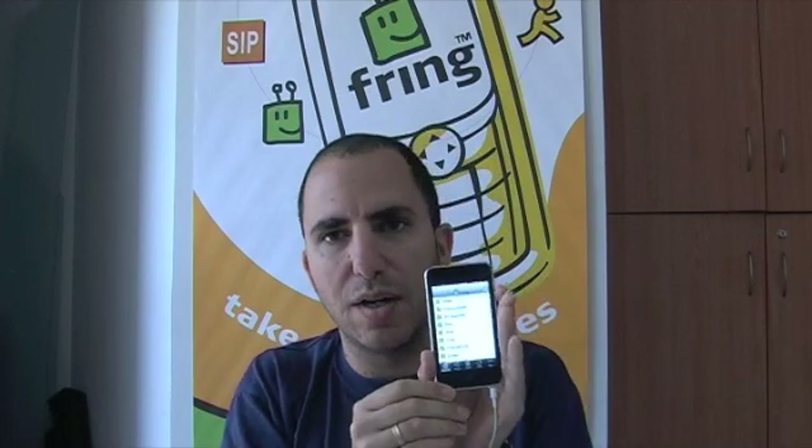It's free to download from the App Store, and we support other platforms like Symbian and Windows Mobile, so we have an application for those as well. Regarding the iPod — Alex was showing the iPod, it was not an iPhone — Fring supports both iPod and iPhone.